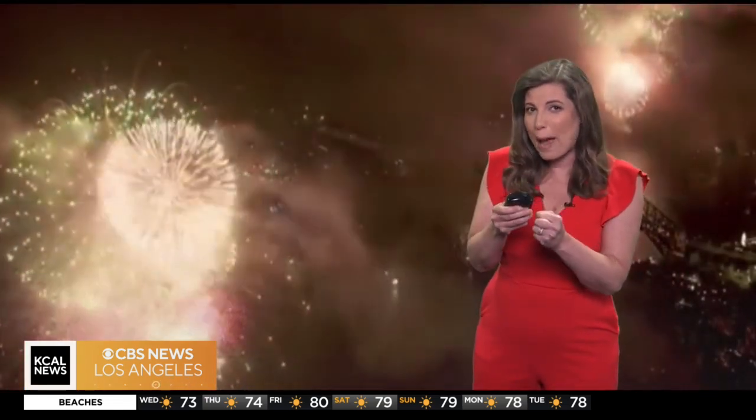When a firework is ignited, gunpowder burns rapidly, generating gas and heat. This explosion propels the shell into the sky.